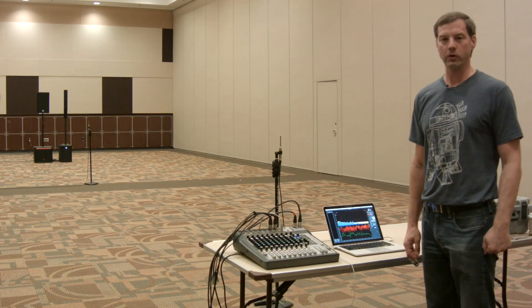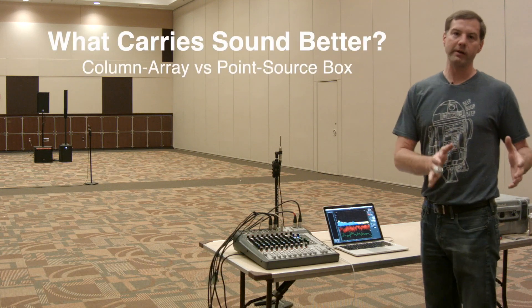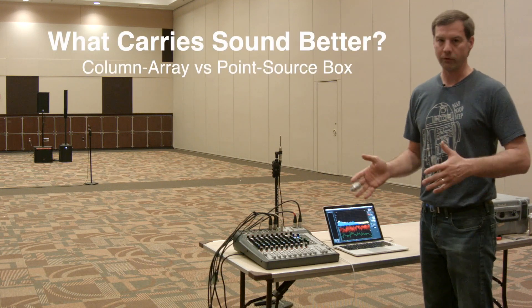Ben Stowe here to answer another one of your questions. Lots of viewers have been asking: what carries sound better — a column array or a point source box?